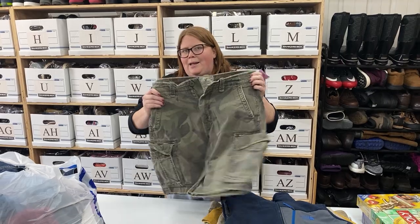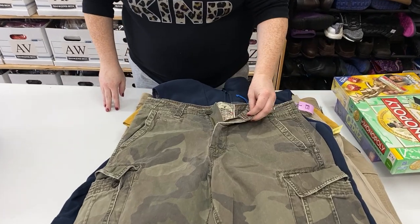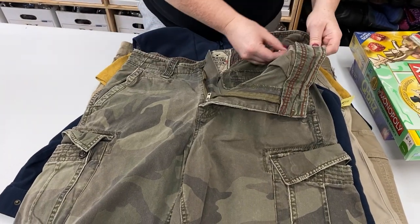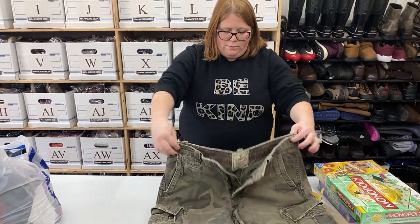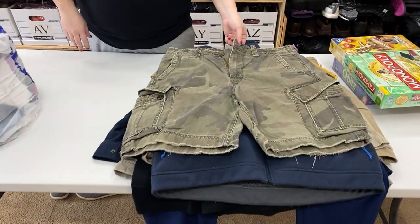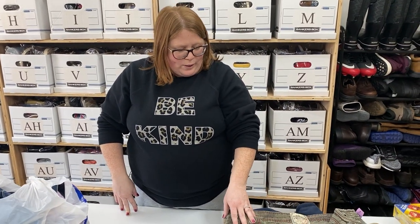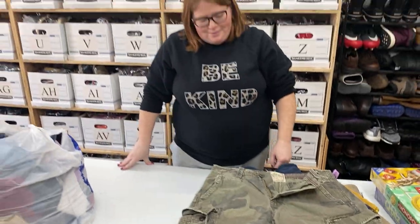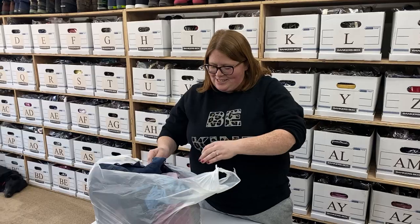These are American Eagle Camo Cargos — we've sold several camo cargos this week. These are size 33, nicely worn in, so I think those will go $25 to $30. Whether they're vintage — I mean, it's definitely an old American Eagle bag. When I say vintage I mean we're only in our 30s and this is what was popular when we were in high school. So Y2K, not vintage.